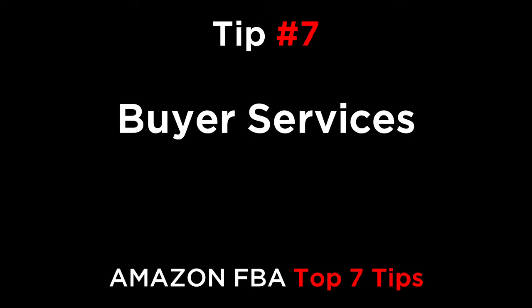Tip number seven is Buyer Services. The sourcing websites mentioned earlier also provide sourcing services for buyers. You give them your specification, and they look for factories that match your requirements. I recommend using these services in addition to doing your own sourcing. It might take two to three weeks to finalize a good supplier, so make sure that you contact as many factories as possible and evaluate all of your options.